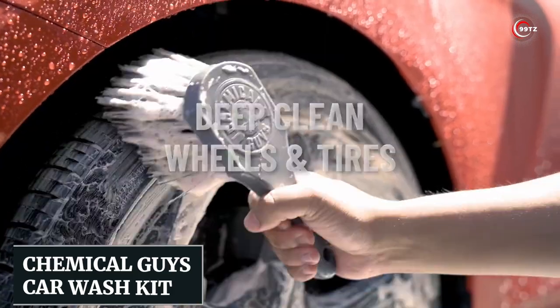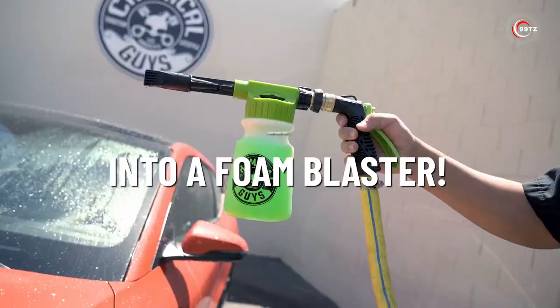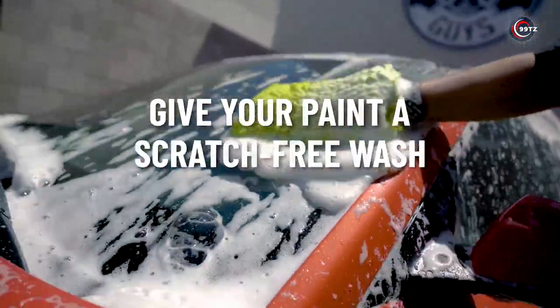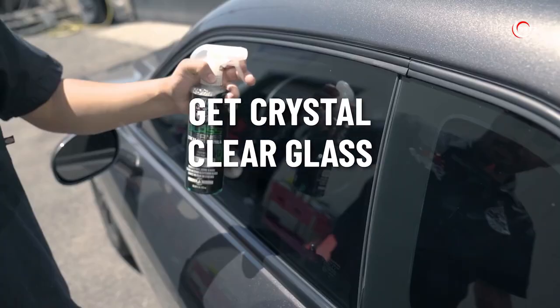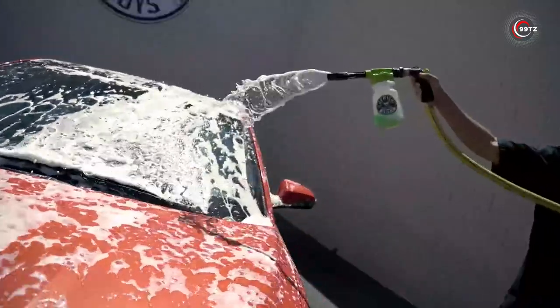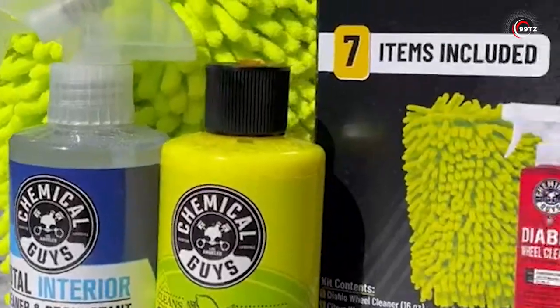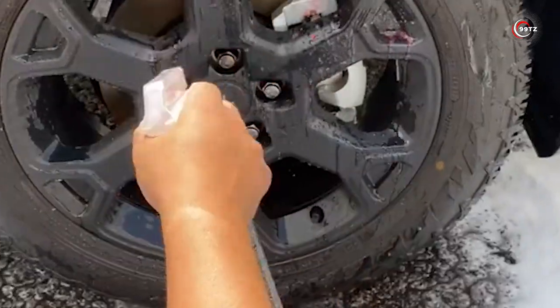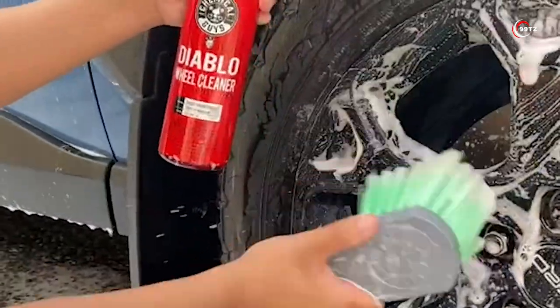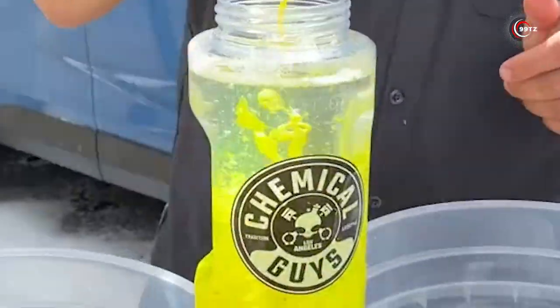Number 2: the Chemical Guys Car Wash Kit. Are you tired of spending hours washing your car and not getting the results you desire? Look no further than the Chemical Guys Car Wash Kit. This comprehensive set of car cleaning tools is a game-changer. With the foam gun, you can easily apply a thick layer of foam to your car's surface for a thorough clean. The included bucket features a built-in dirt trap that keeps your wash mitts clean and prevents scratches on your car's paint. Say goodbye to tedious car washing and hello to a sparkling clean ride.